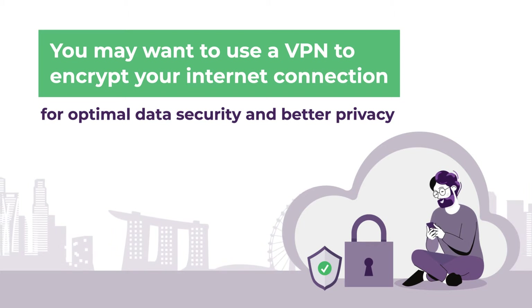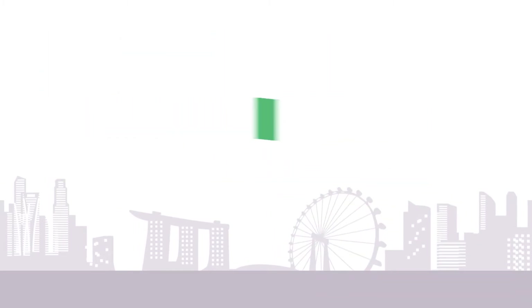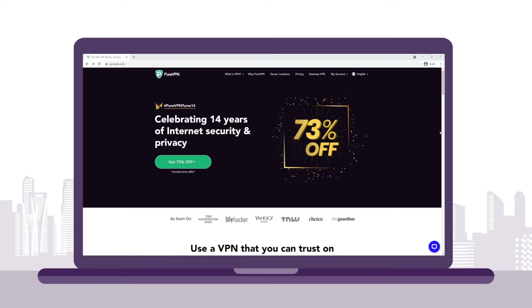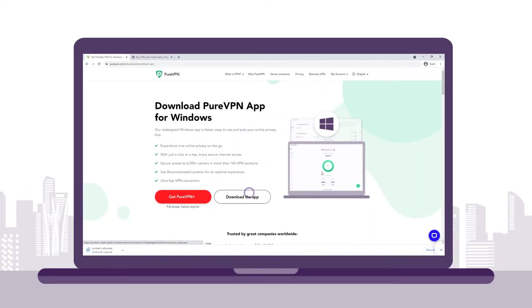Setting up a VPN on your device is fast and easy. Here are a few simple steps to follow. Go to the PureVPN website and sign up. After that, download a PureVPN app for your device of choice.